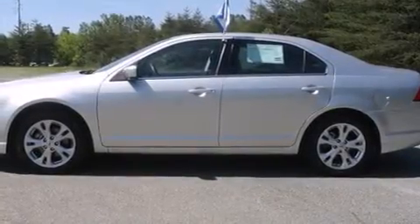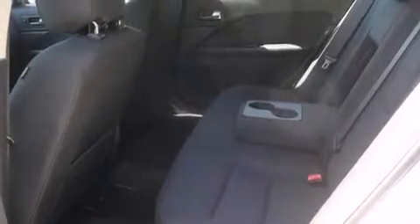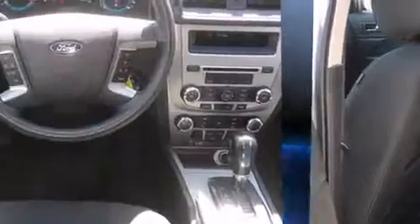Climb inside the 2012 Ford Fusion. With fewer than 45,000 miles on the odometer, this four-door sedan prioritizes comfort, safety, and convenience. It features a front-wheel drive platform, an automatic transmission, and a three-liter six-cylinder engine.